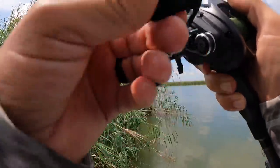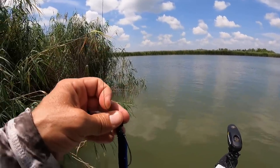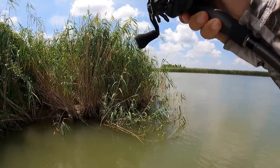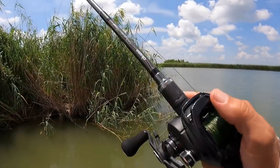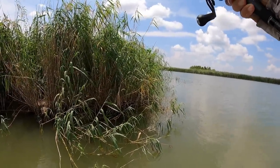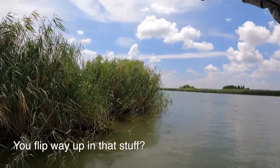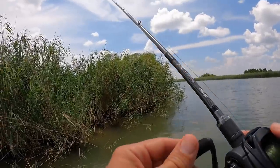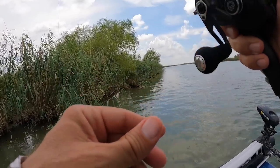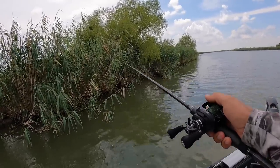Some things that are absolute definites are stout line - I'm fishing 40 pound braid today. I fished 30 pound on my last trip and broke off three times, so I upgraded to 40. You also need at least a medium heavy rod, heavy would be better. I'm throwing a Kuma psycho stick - it's got some backbone. Some pests you have to deal with when flipping canes are crabs and brim. When you get in an area that has a lot of brim, you're generally in an area that has a lot of bass.